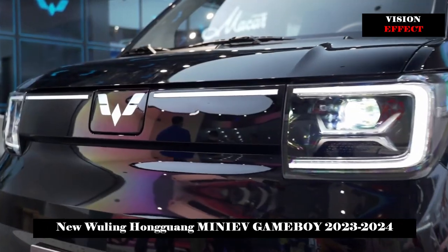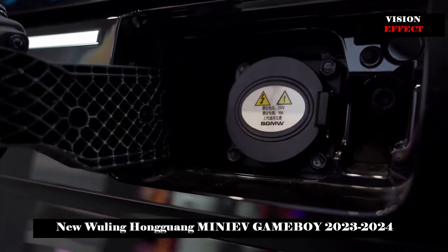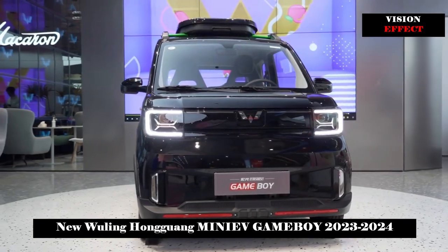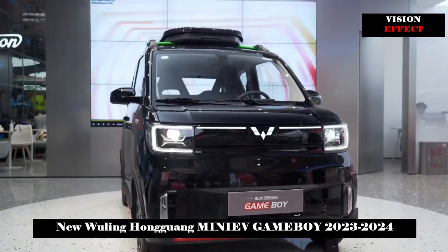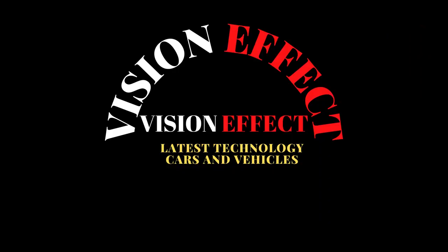Wuling Hongguang Miniv Game Boy is not only easy to park, easy to drive, and beautiful looking, but also has modification potential and great achievements in performance and quality control. Compared with the same class, it has many advantages. Being in the same class as small cars while having its own product capabilities and features, this is a very valuable car with its own soul.